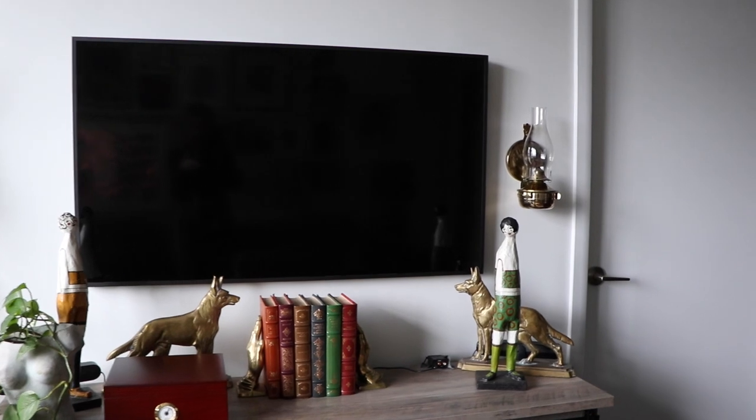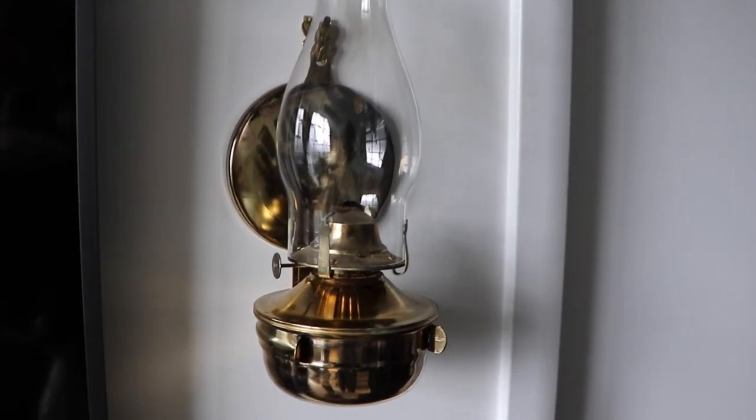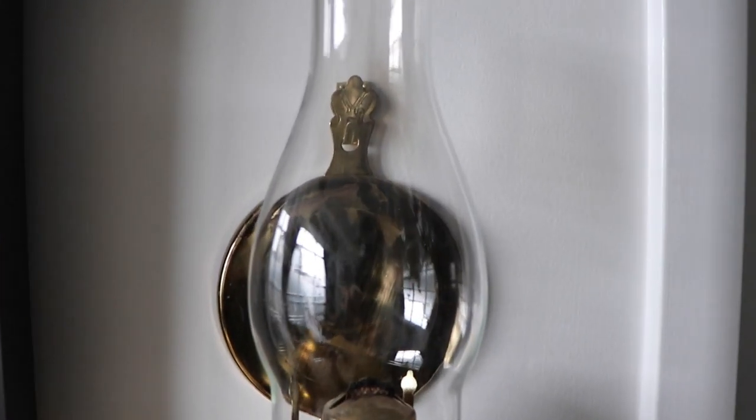The next thing is this beautiful lantern. It has a wall attachment so I've just pulled it out of it. When I got it I was wondering if it was working, so we gave it a try last night and almost burnt the house down — this thing is definitely working, and the flame was up to here because we put the wick in too long.